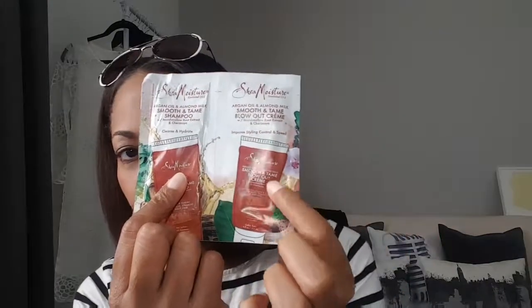Here's a brand I love — Shea Moisture. This box includes the Argan Oil and Almond Milk Shampoo and the Blowout Cream. I used to be a really big fan of Shea Moisture but backed off because I think they changed their formulas. I'm willing to give these a shot. One thing I'm checking for is coconut oil in the ingredients — I'm a little sensitive to it and try to avoid those products, which can be really hard since it's in everything.